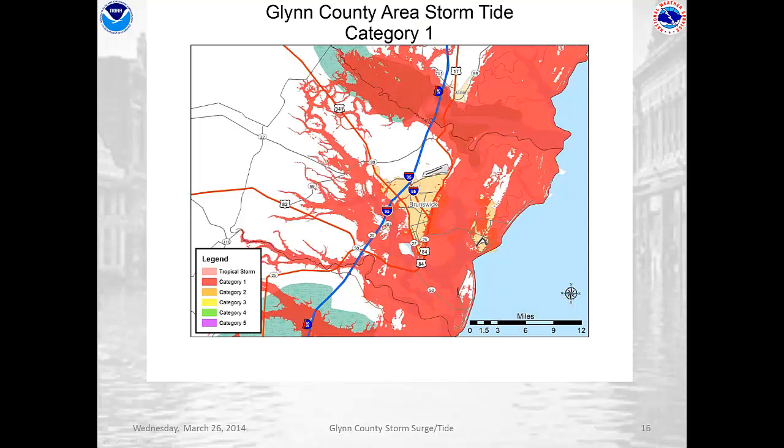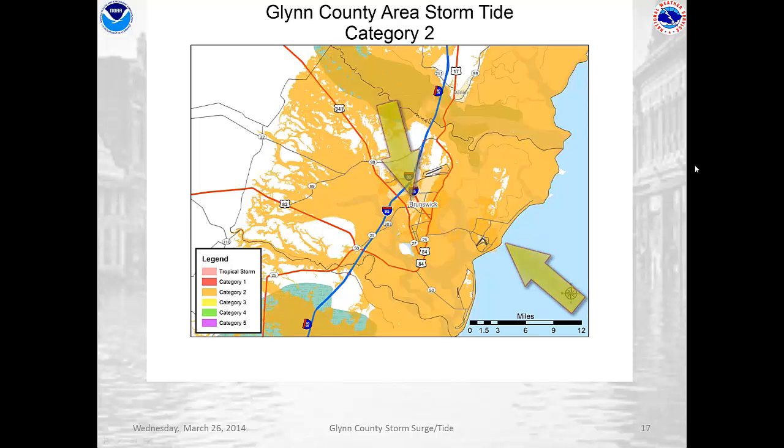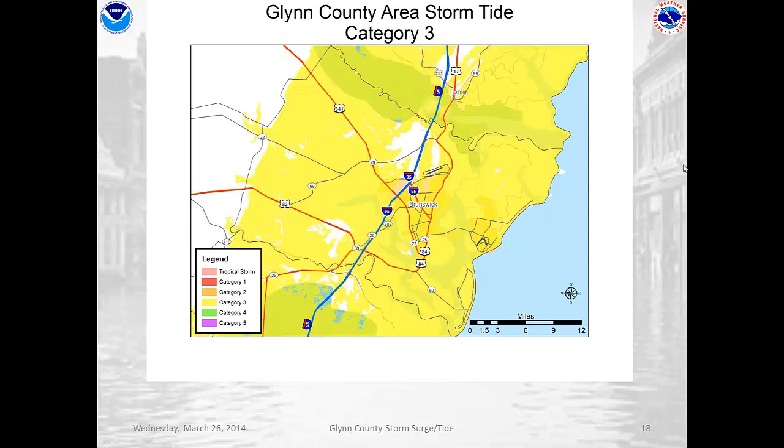As we get into a Category 1 hurricane, you can see that area increases including large areas of the city of Brunswick and St. Simons Island. By Category 2, the vast majority of the county is flooding including a lot of those inland communities that we spoke about earlier. In a Category 3 situation, now we have storm surge that's actually pushing out of the western end of the county and into Brantley and Wayne counties, to show you how far that storm surge can go inland. And mind you, that's just a Category 3 hurricane — we're just reaching major hurricane status at this point.